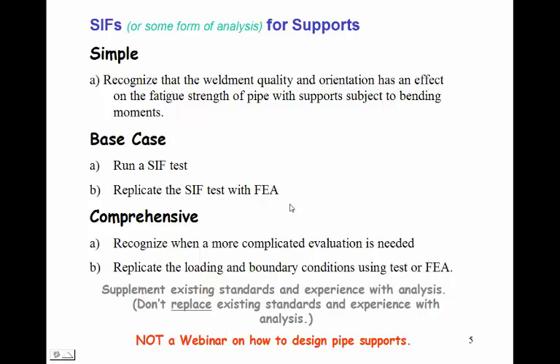Two cautions: first, we want to supplement existing standards and experience with analysis — we don't want to replace them. Somewhere in every company there should be a pipe support table, and we should never try to go beyond the pipe support tables without paying very careful attention. Second, this is not a webinar on how to design pipe supports. This is a webinar that the pipe stress engineer can use to help his pipe support designer make his job quite a bit easier.